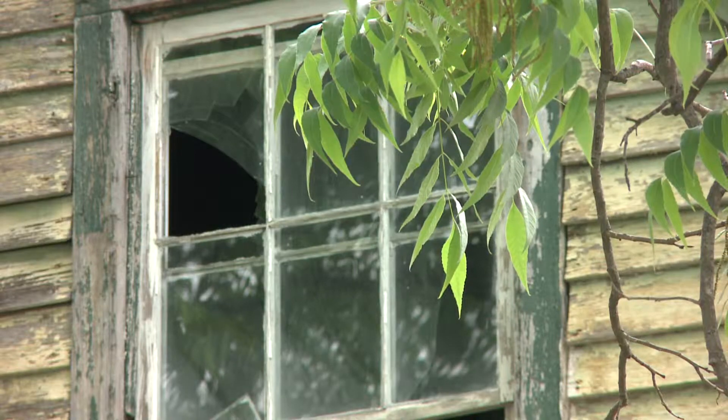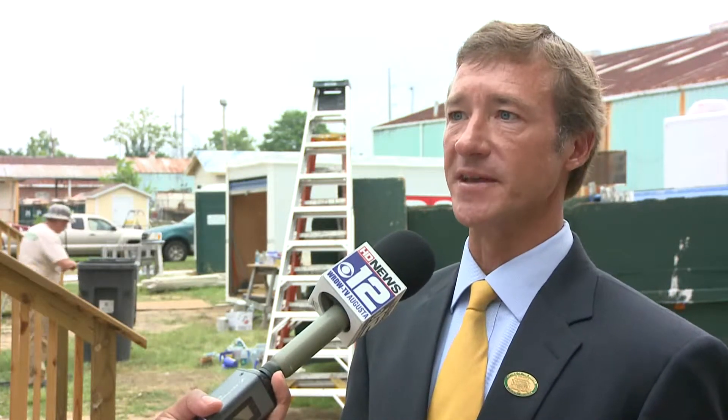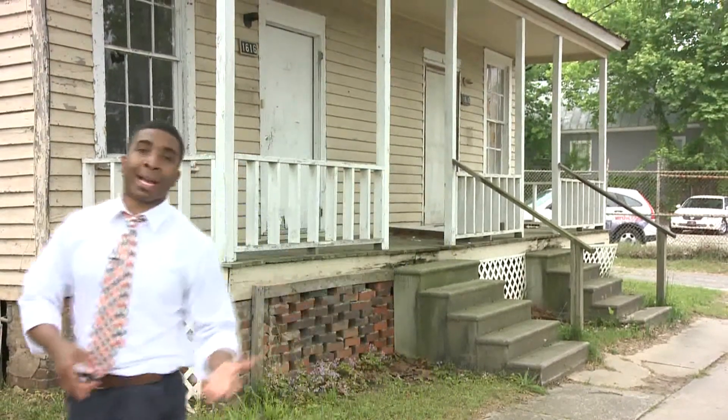Homes are donated to the group, volunteers fix them, and then they're sold to those with poor credit. The great thing is that it's volunteers doing this. This is what the houses look like when they're first donated to Turn Back the Block.